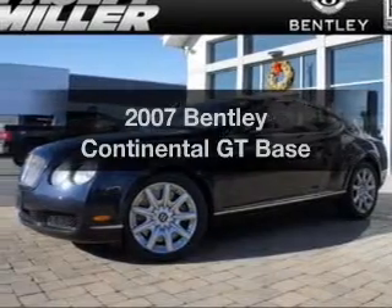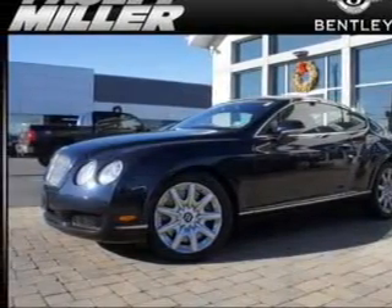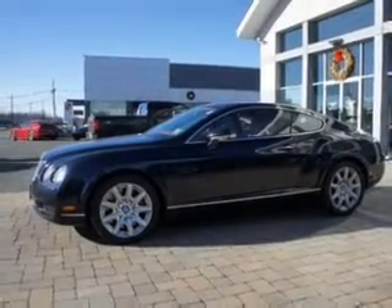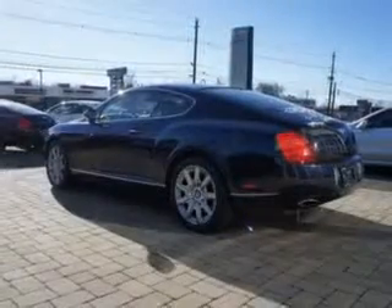Get noticed in this 2007 Bentley Continental GT. If you're looking for an automobile with great attributes, look no further. The powertrain includes all-wheel drive with a powerful 12-cylinder engine, connected to a smooth-shifting 6-speed automatic transmission.